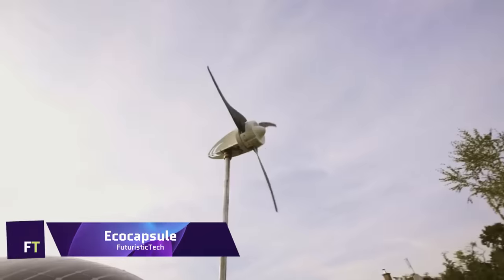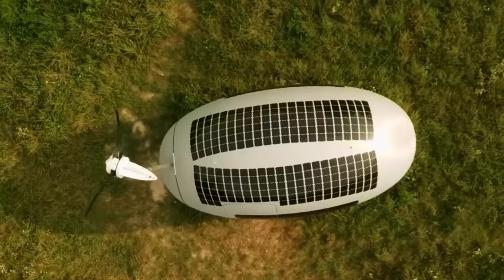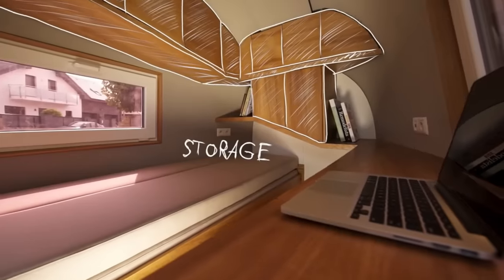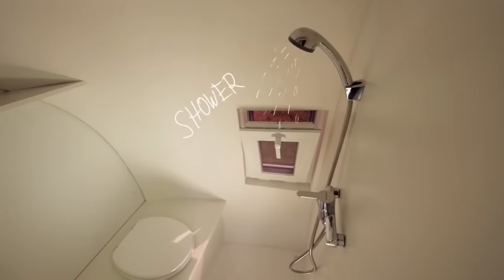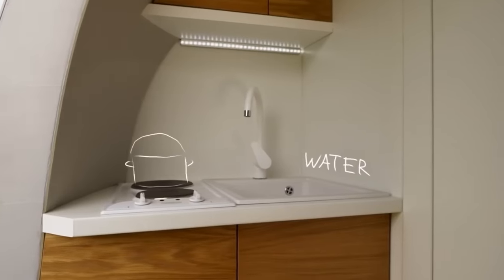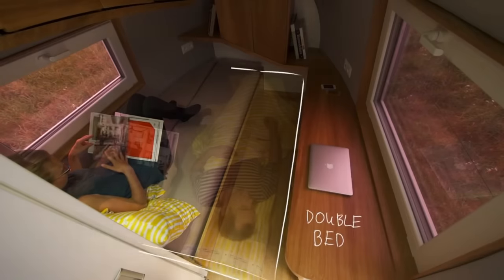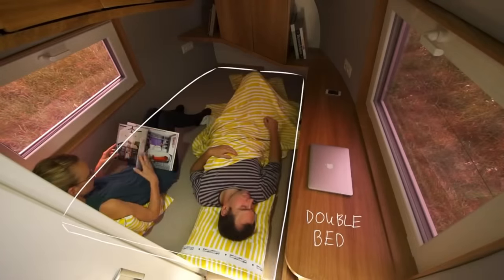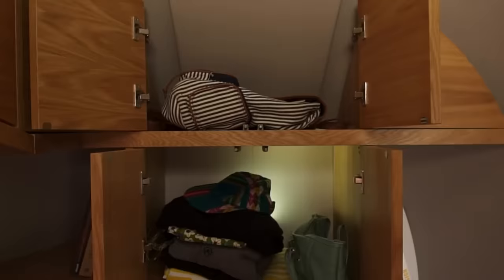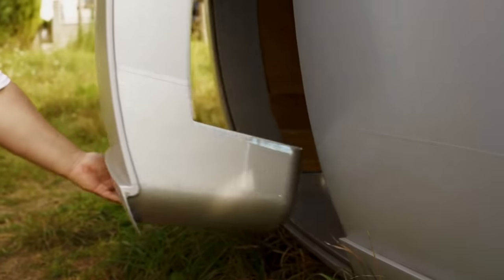Eco Capsule. The Eco Capsule is this vision brought to life — a compact, egg-shaped abode that marries sleek design with cutting-edge sustainability. Powered by the sun and wind, it's a micro home that doesn't just promise off-grid living — it delivers a luxurious, eco-friendly experience. With a price starting from €99,900, the Eco Capsule is an investment in both your independence and the planet's health. It's a snug sanctuary that collects rainwater, filters it for use, and harnesses energy from nature to power your daily needs.